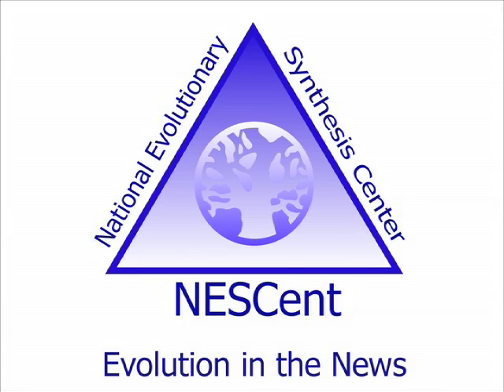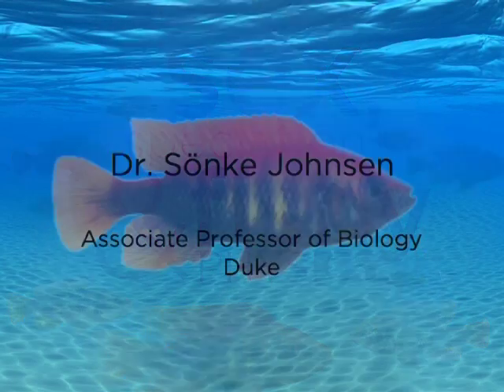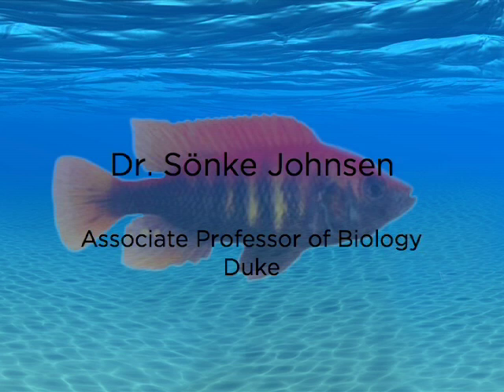From the National Evolutionary Synthesis Center and Understanding Evolution, this is the Evolution in the News story from March 2009. I'm Kristen Jenkins. I'm Sanka Johnson. I'm a professor at Duke University and I study vision and evolution and color, mostly in the ocean.